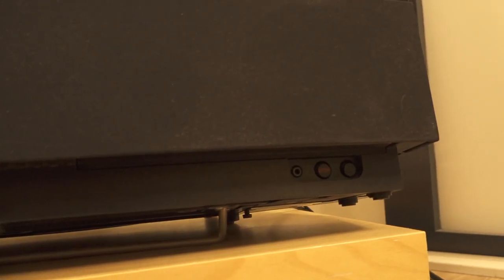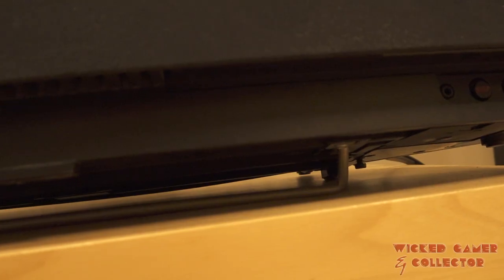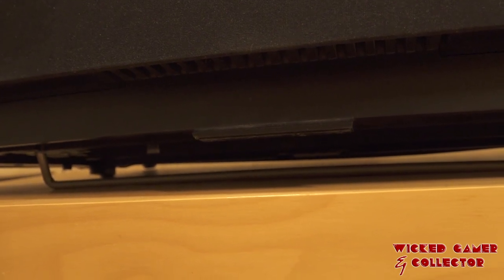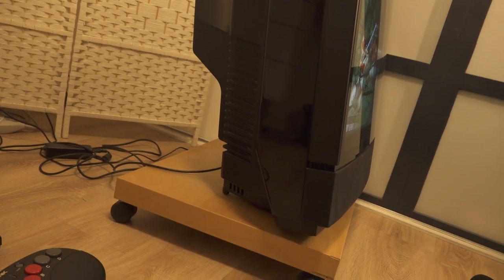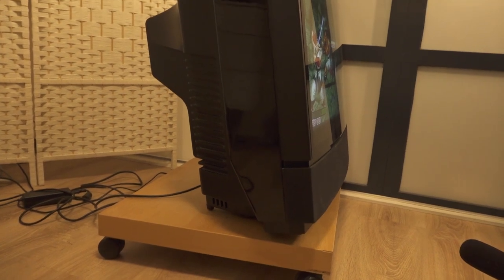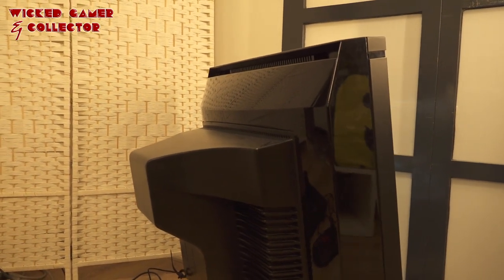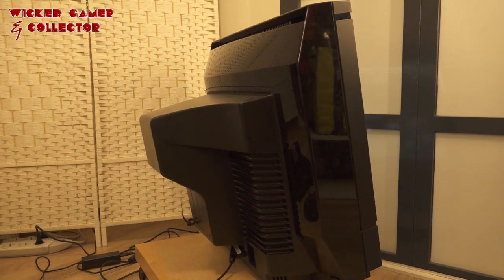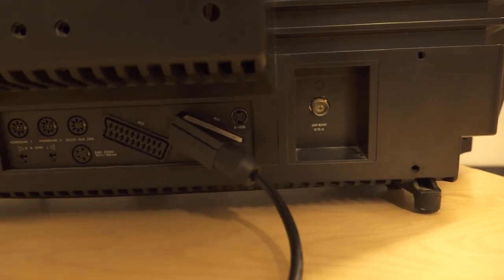At the bottom right you can find a headphone jack input, which is really convenient. There's also an on/off switch and a very nice bracket at the bottom that gives the monitor a slight angle — especially useful if you want to put it on a low pedestal. I also love how, despite being a CRT, it doesn't have that gigantic tube bulging out the back. The casing and form factor are really something I love about Bang & Olufsen.